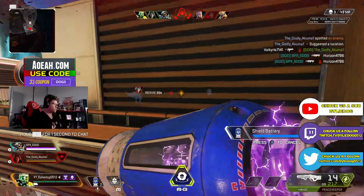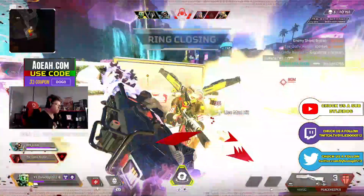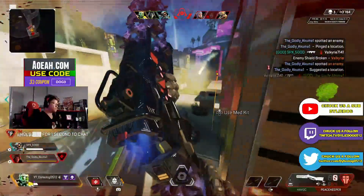G'day guys, and today I want to talk about the skins coming with the Gaiden Anime event later this season. Now these event skins are all based off different animes, and thanks to someone who leaks, we actually know what animes these skins are themed about.